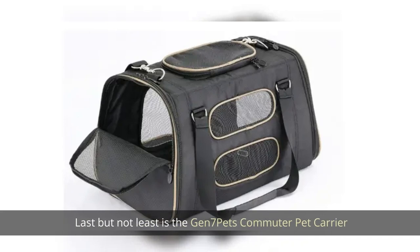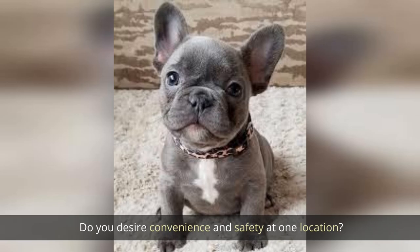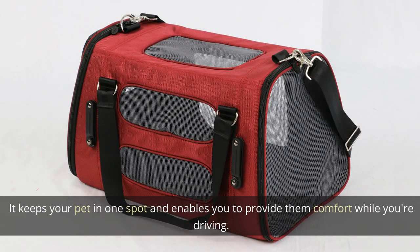Last but not least is the Gen 7 Pets Commuter Pet Carrier. If you desire convenience and safety in one solution, the Gen 7 Commuter Car Seat is the finest option. It keeps your pet in one spot and enables you to provide them comfort while you're driving.